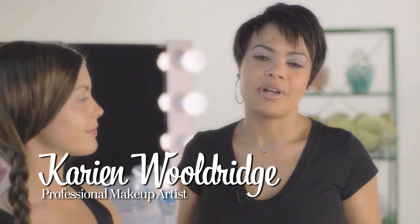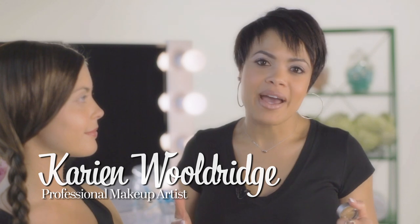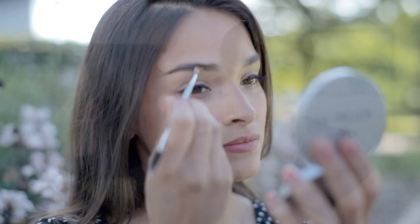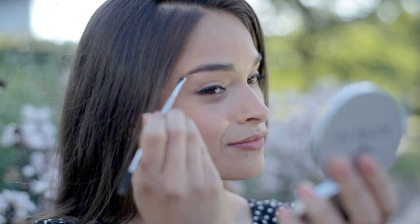As a makeup artist, my specialty is making people beautiful. However, my passion is brows. Because of that, over the years, I have seen it all — from good brows to bad brows, thick brows, thin brows. Every day, a natural, healthy brow is one of your best friends.